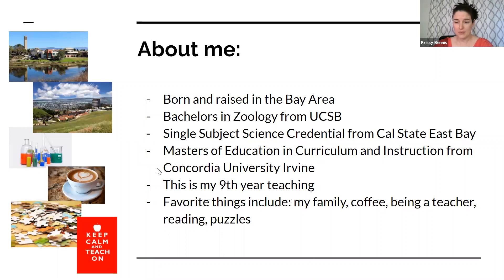About me: I was born and raised in the Bay Area, grew up in Lafayette. I graduated from Acalanes High School and then went to UC Santa Barbara for my undergrad. I have a bachelor's in zoology — I'm a big science nerd and I love animals. I eventually got my single subject science credential through Cal State East Bay, attending the Concord satellite campus. I have a master's of education in curriculum and instruction through Concordia University, Irvine, completed online, so I do have experience with online learning as a student, though in a very different capacity than what we're dealing with right now.